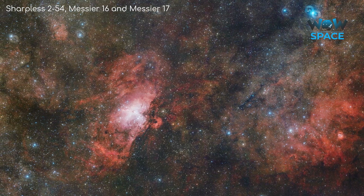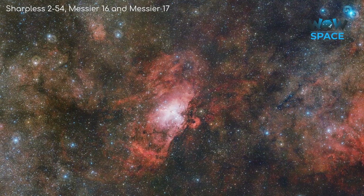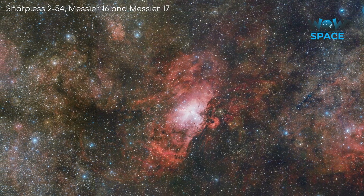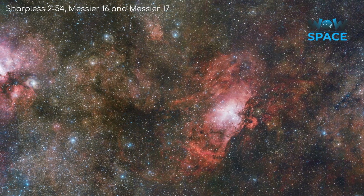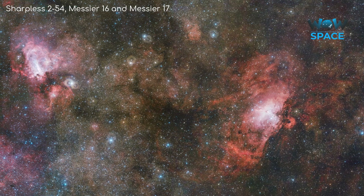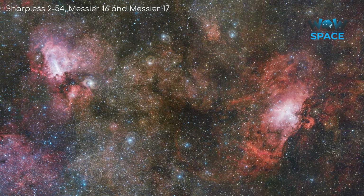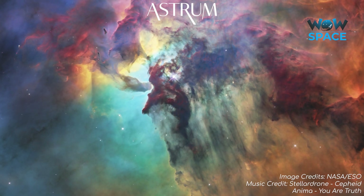All in all, nebulae are not as colourful as you may have initially thought, but to me that doesn't make them any less interesting. Looking through these filters means we can understand a lot more about nebulae than we otherwise could have, and they do make for beautiful images. All the best, and see you next time!